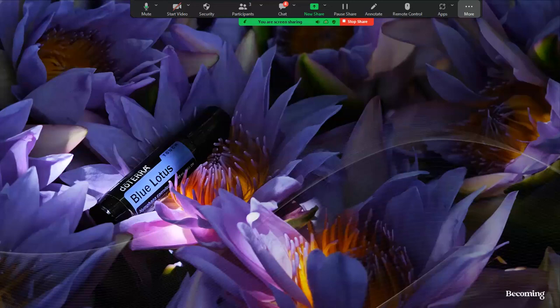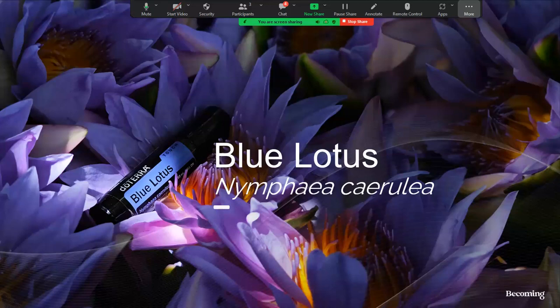I told someone earlier today that I am not a flower girl — I'm more of a woodsy, spicy, hardy type of oil person. Usually with flowers, I'll give them to my mom or daughter because they prefer them. But when I got this blue lotus, smelled it, and tried it, I said, 'Oh no, I'm keeping this one.' I put it on every day and I think I need to be sparing with it because I'm going to run out before it's available again at this rate.